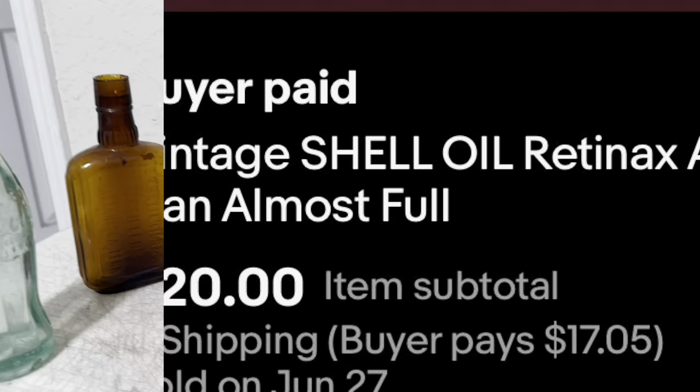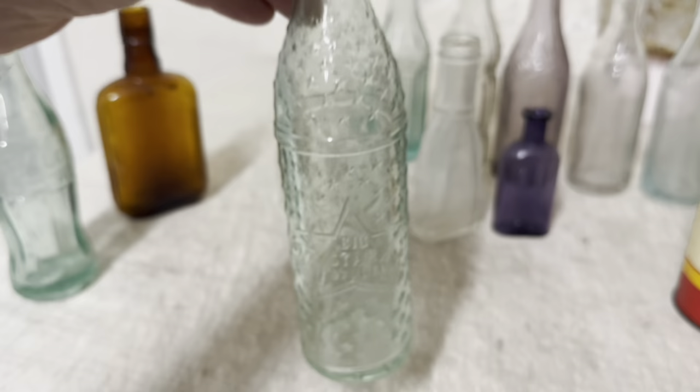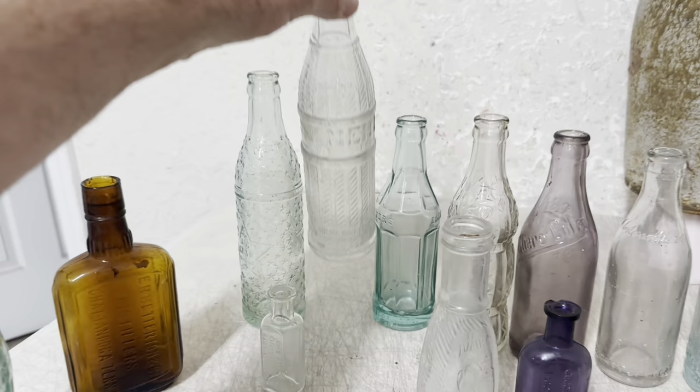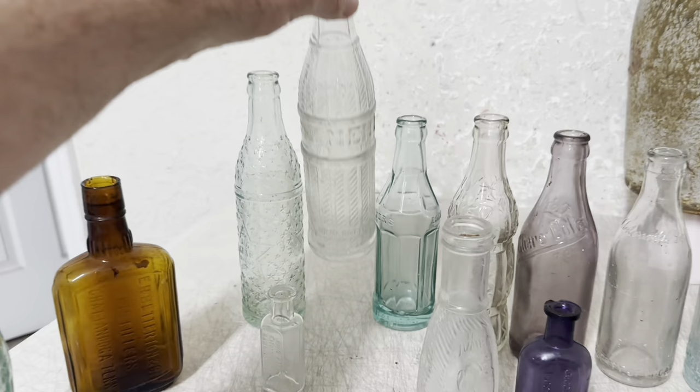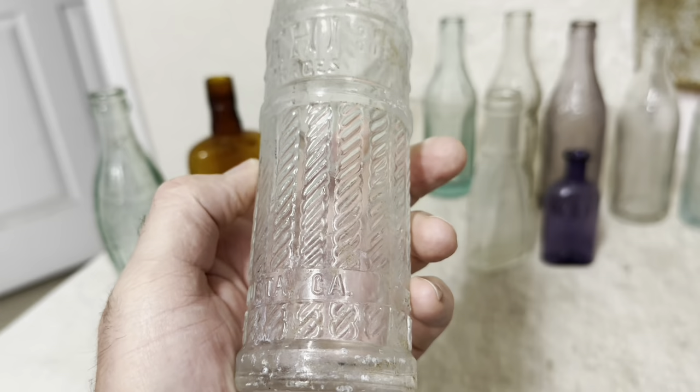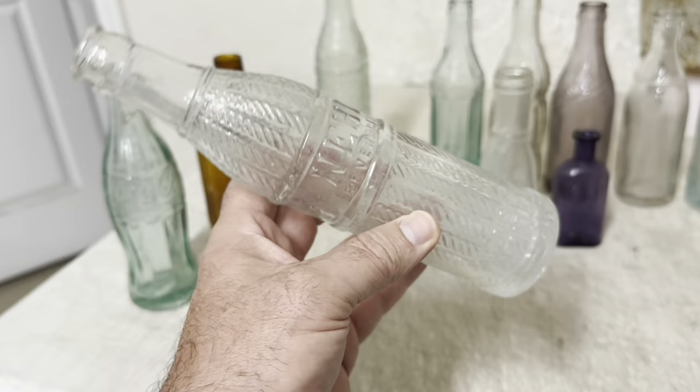And this bottle right here — Big Star — it's got all these stars on it and that big star. It brought $35. It's from Rome, Georgia. Neat looking bottle. And this is a knee-high bottle. These style knee-high bottles you usually can't hardly give away unless it's got a scarce town on it. This one's Valdosta, Georgia. I listed it and it sold the same day — it's got a chip on the bottom — for $35 plus shipping.